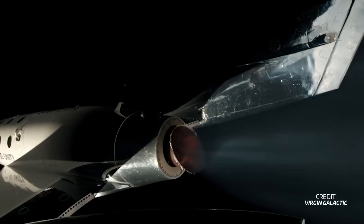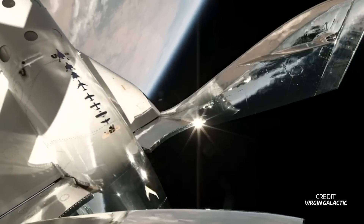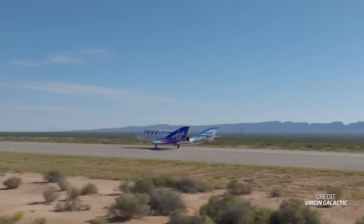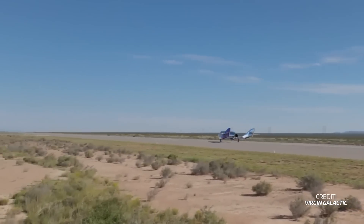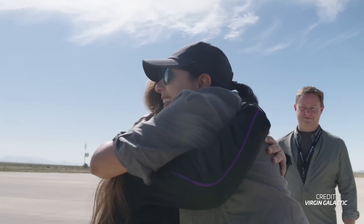Piloting Unity were Kelly Latimer, flying for a second time, and Frederick Sturkow, flying for a sixth time on Unity and his tenth time into space overall. Unity fired its hybrid motor for the nominal burn time of roughly one minute and coasted to an apogee of about 87 kilometers. Touchdown on the Spaceport America runway occurred just 13 minutes after release at 1623 UTC. Congratulations for another successful flight, and we hope to see Unity fly again next month.